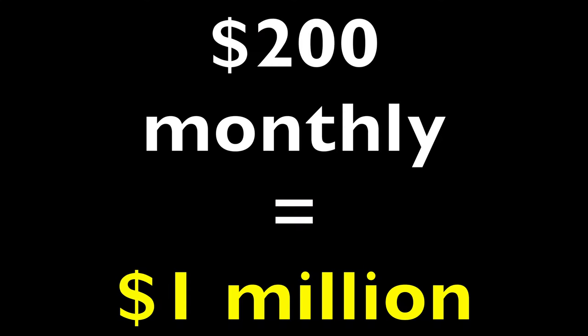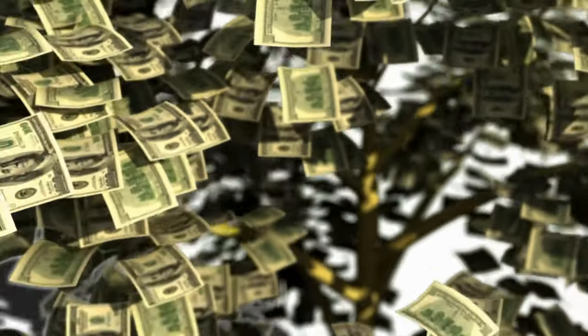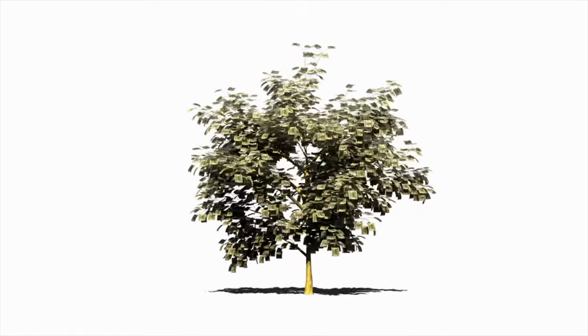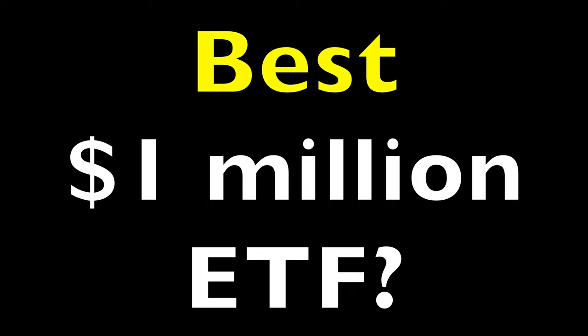For many people, owning a million dollar investment portfolio seems like an impossible dream. In this video I'm going to show you how you can do it by investing just $200 a month. Watch until the very end because I'll show you how much you'll be collecting in monthly dividends once you reach that million dollar portfolio goal, plus an extra ETF that will help you do it faster than you ever thought possible.